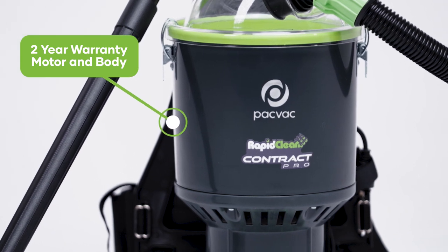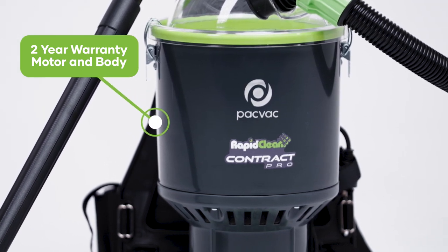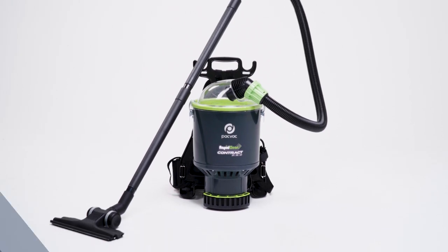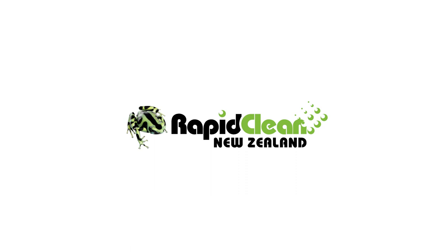The two year warranty gives you peace of mind when you make your purchase from any RapidClean store throughout New Zealand. Contact your local RapidClean store where our friendly staff will be happy to be of service.